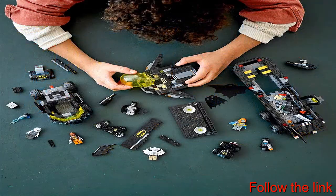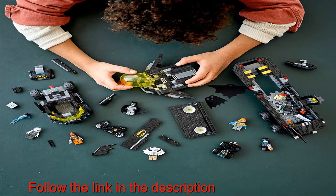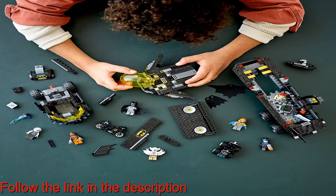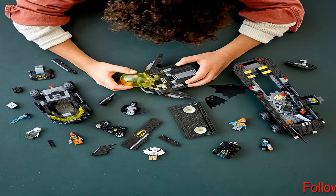Measuring over 14 inches long, the Mobile Bat Base vehicle is the perfect size for hands-on play and big enough to contain everything kids need for epic superhero adventures.